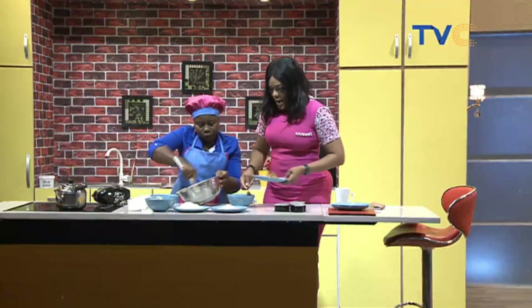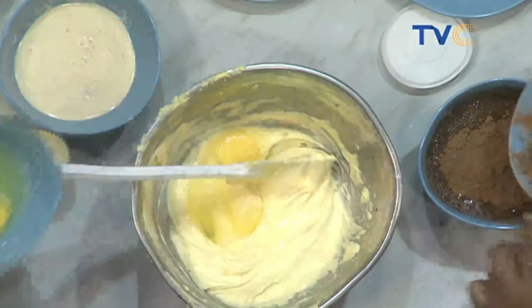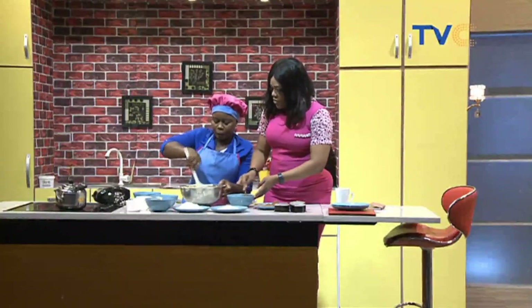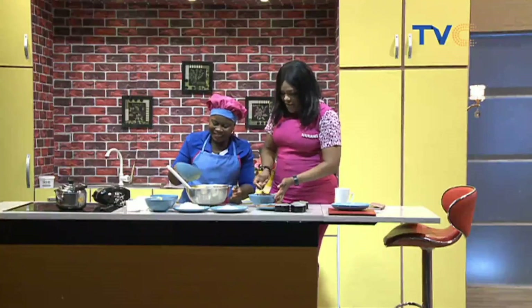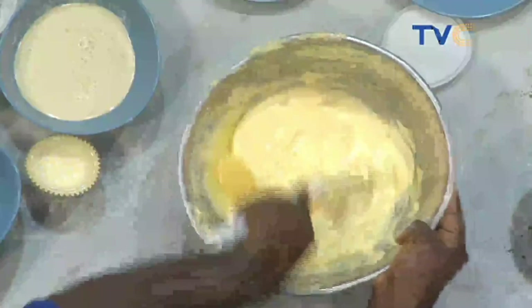How many eggs? Five eggs. The chef is still creaming by hand. For those just tuning in, we are making chocolate cupcakes this Monday — the right way to start the final week of the month. Ingredients: salt, eggs, flour, sugar, flavoring, corn flour, baking soda, preservative, boiling water, and cocoa powder. The preservative is optional — it's only needed if your cake has to stay longer.